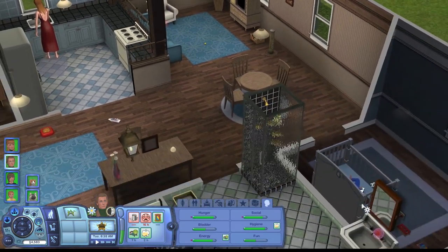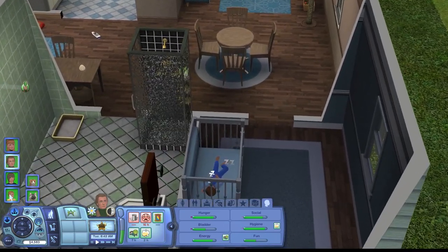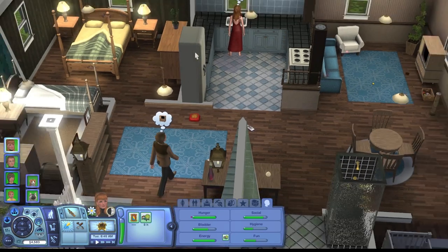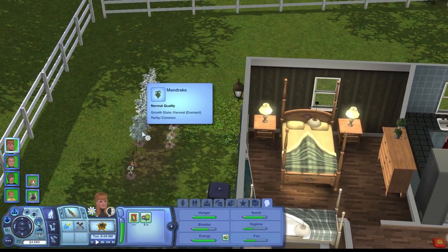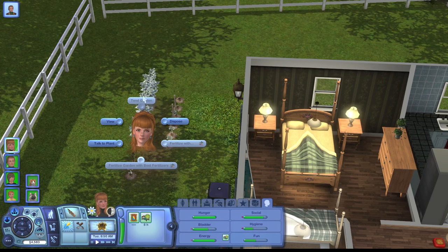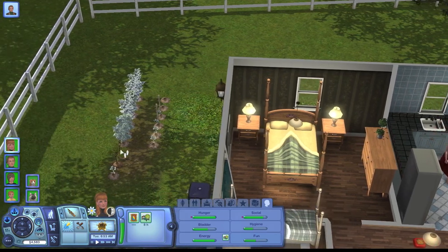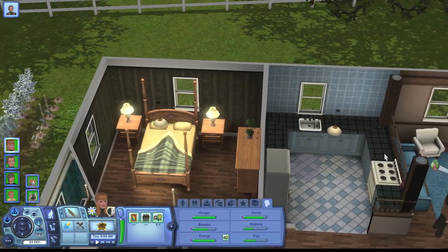Bruce is currently sleeping so I'm gonna let him sleep a bit longer and then wake him up and teach him some toddler stuff so we can actually pick his trait. Unfortunately it looks like the garden is dormant, so hopefully it becomes undormant soon so we can continue tending to it.